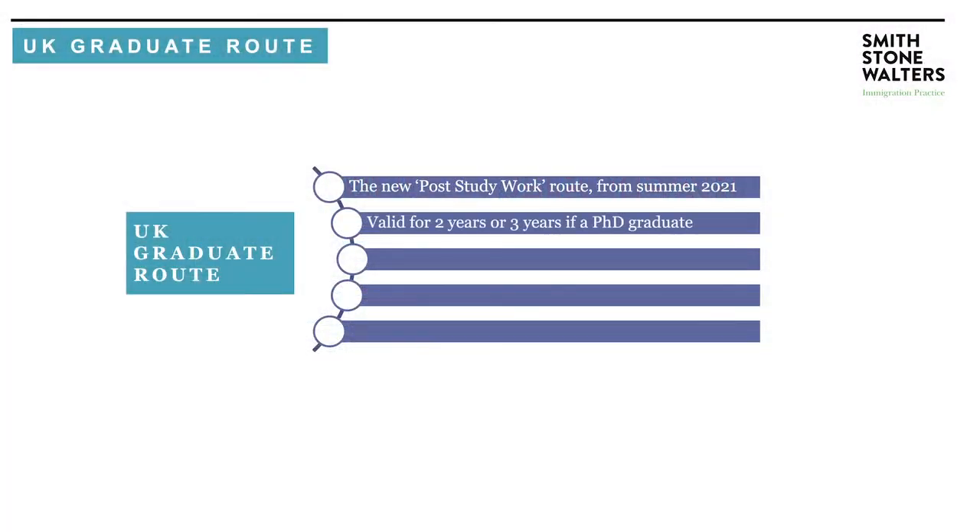The next key point is the validity of this visa. It will normally be valid for two years. The exception is unless you're graduating from a PhD, in which case you will be given a three-year visa.